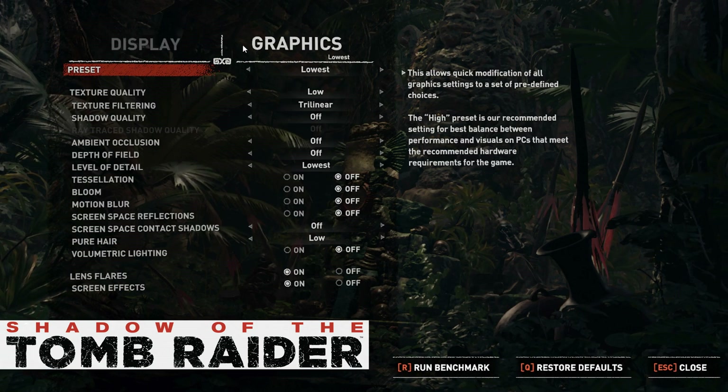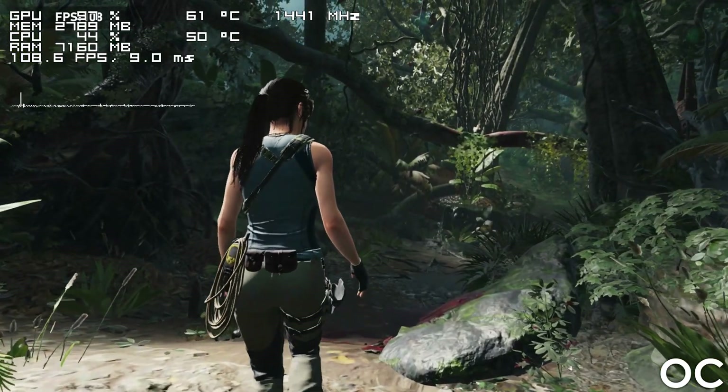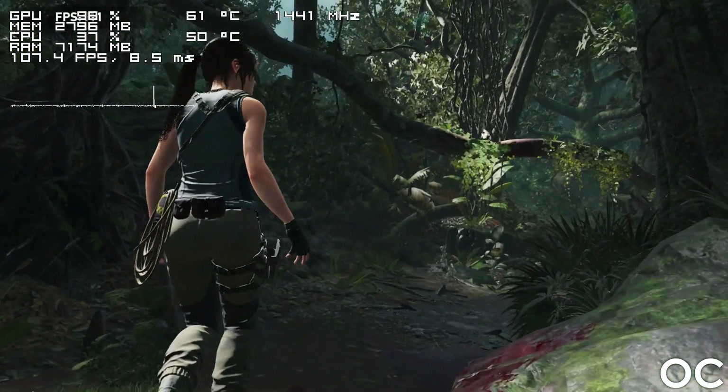Finally, we have Shadow of the Tomb Raider, and using the built-in benchmark we can confirm that the 1600 AF does deliver a very playable experience here as well.